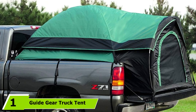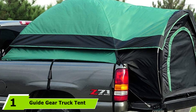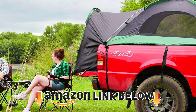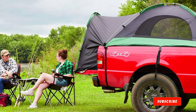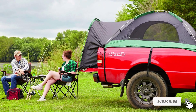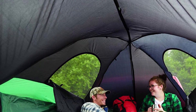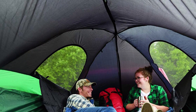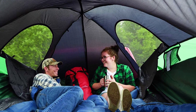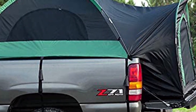At the first position of our list, we have the Guide Gear Truck Tent for camping. With this Guide Gear full-size truck rooftop tent, you can turn your pickup into the ideal camping setup. This full-size truck tent takes only a few minutes to set up. It provides quick, comfortable shelter that is off the ground but not too high. Built of high-quality materials, it has great ventilation and is water-resistant. It will fit in most full-size pickup trucks, so all you have to do is park and set up camp.